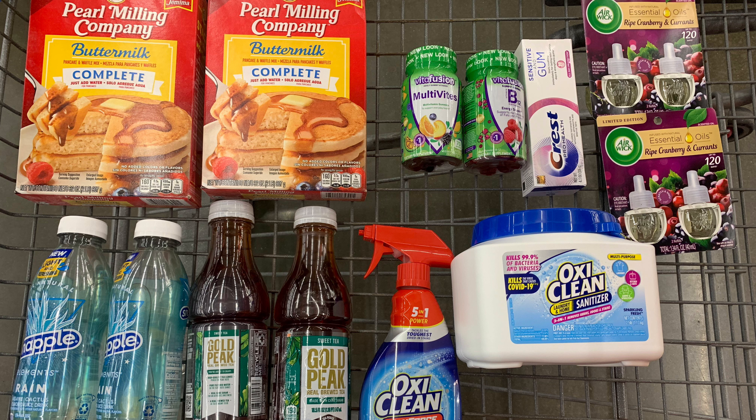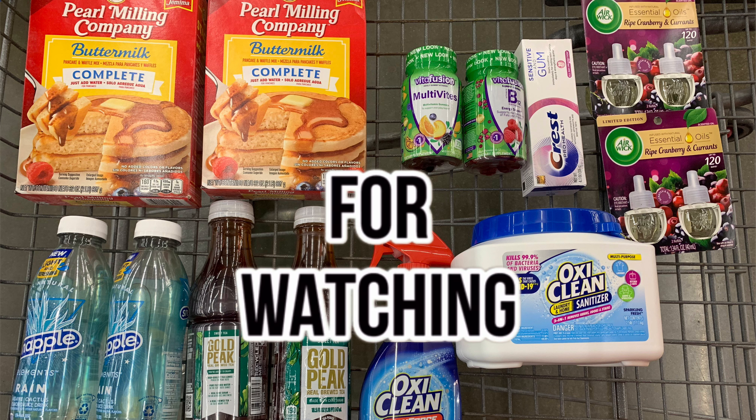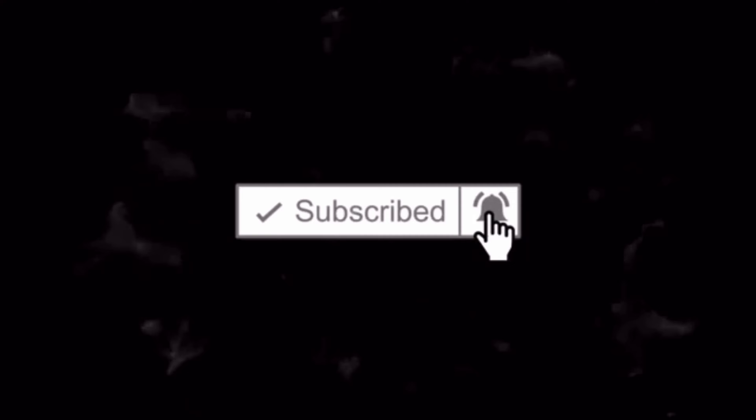This is everything I picked up in my Walmart trip today. If you have any questions about any of the items in my haul, please drop them in the comments below. Thank you so much for watching — I really appreciate your support. If you're new to my channel, don't forget to hit that subscribe button. I'll see you guys in my next video, bye bye!